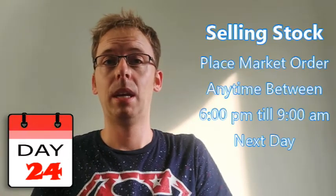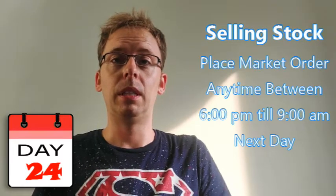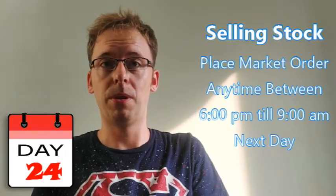You can trade whatever amount you'd like. Personally, I'm going to be using 70% of the $1,000, so $350 is going to be allocated to each stock. Any broker is going to be fine — I'll be using Robinhood, but you can use any broker of your choice. I personally like Etrade as well.